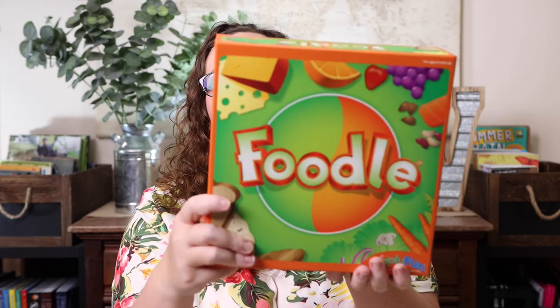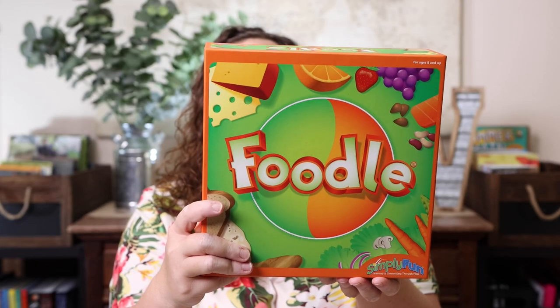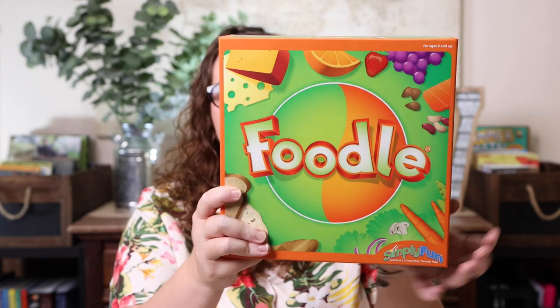The last game Kevin picked out was Foodal. It's trivia-based and helps you learn portion sizes, nutritional facts, and how to make healthy choices. This is something we haven't done a ton of in our homeschool, so I was really excited when he found it. We're a trivia-loving family, so that was a bonus.